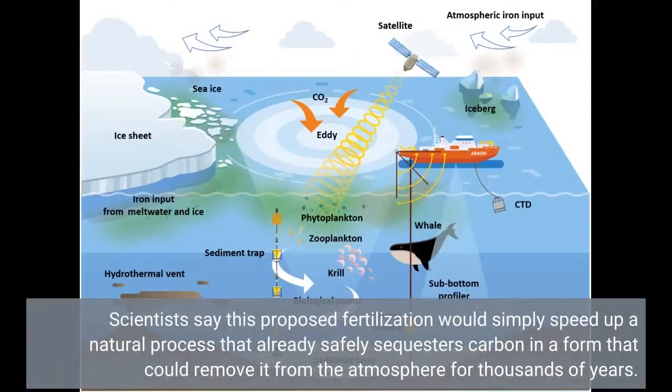Scientists say this proposed fertilization would simply speed up a natural process that already safely sequesters carbon in a form that could remove it from the atmosphere for thousands of years.